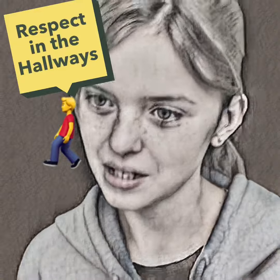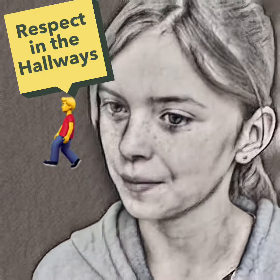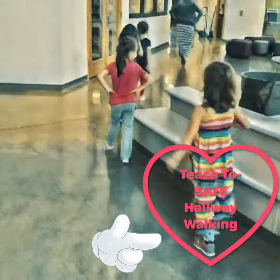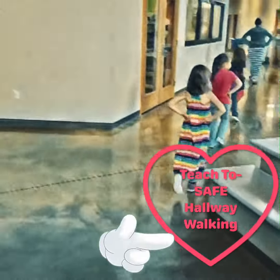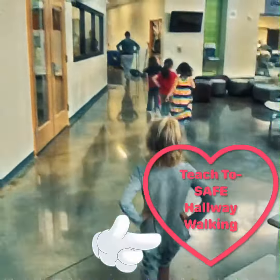This week's Teach 2 is how to walk in the hallways. Stay tuned as we watch our fellow Rankin Raptors students. You'll notice a lot of these students are being so careful in the hallways — they have their hands to their sides, their eyes facing forward, and they are looking where their teacher is leading them.